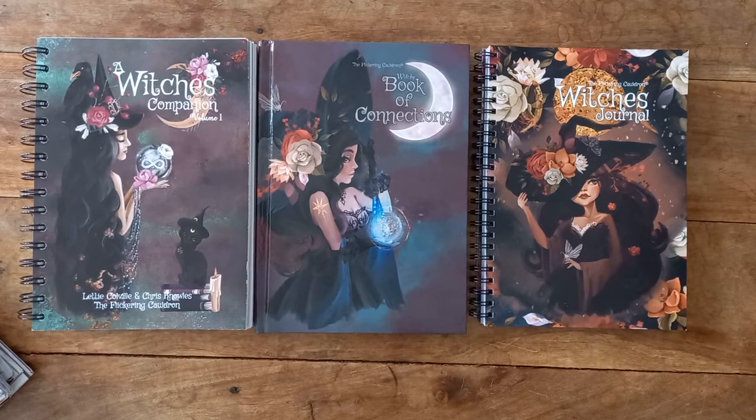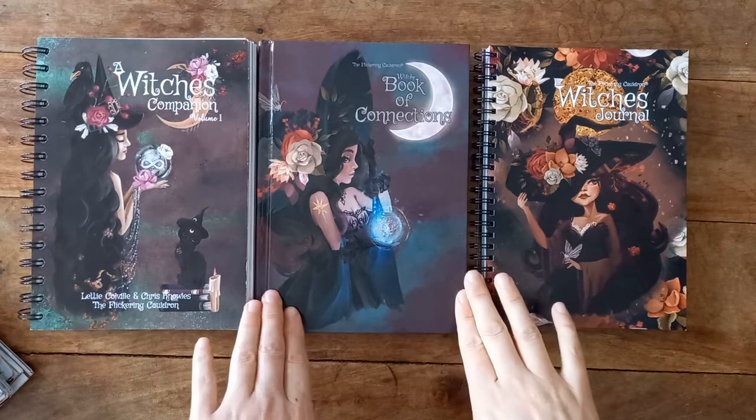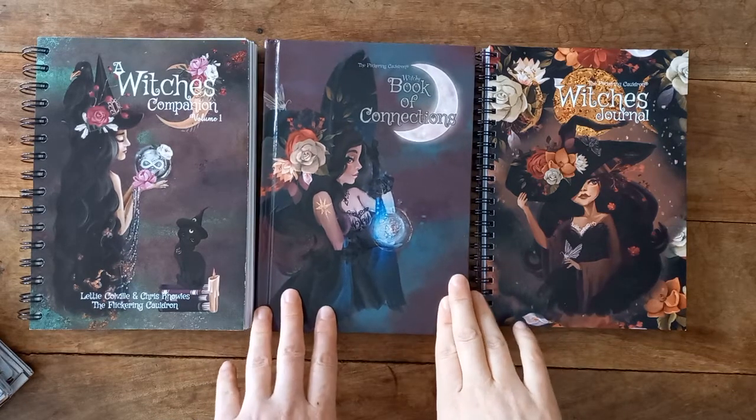Hi there, welcome back to my channel. Antoinette here. I was gifted a very beautiful Book of Connections from my favorite shop, the Flickering Cauldron.